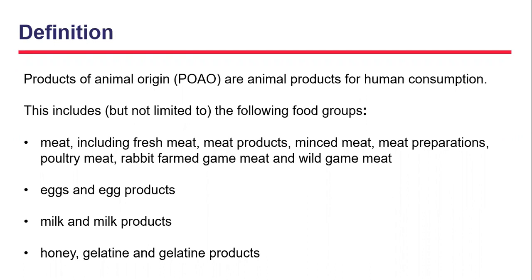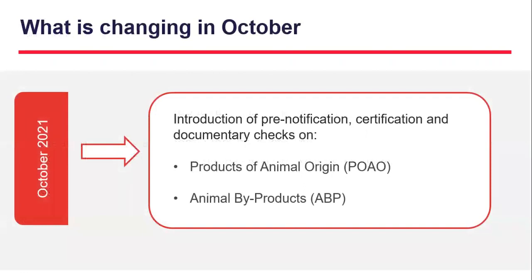Let's move on to October — what's changing? From the 1st of October there will be new changes for products of animal origin and animal by-products. These animal by-products will need to be pre-notified on the Import of Products, Animal, Food and Feed System, also known as IPAFS, and they will need to be accompanied by a certified export health certificate to enable documentary checks to be carried out.